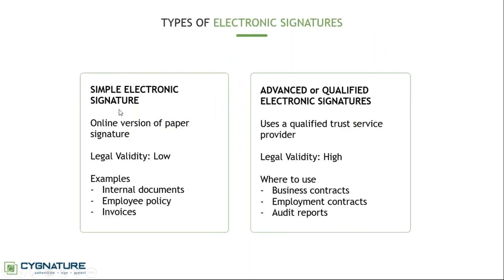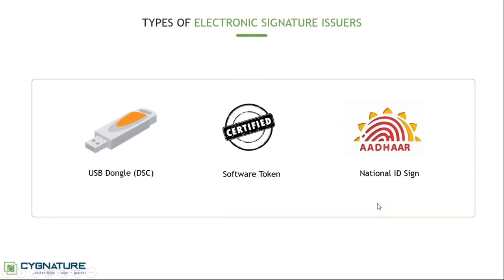There are different types of electronic signatures. Simple electronic signatures have very low legal validity — for example, scribbling on a delivery tablet. There's no much legal weight to that; anyone in your house could scribble something. These can be used for internal documents, employee policies, invoices, etc. However, when you want a valid contract that can stand in a court of law, you need advanced or qualified electronic signatures — these can be used for business contracts, international contracts, signing audit reports, and more.